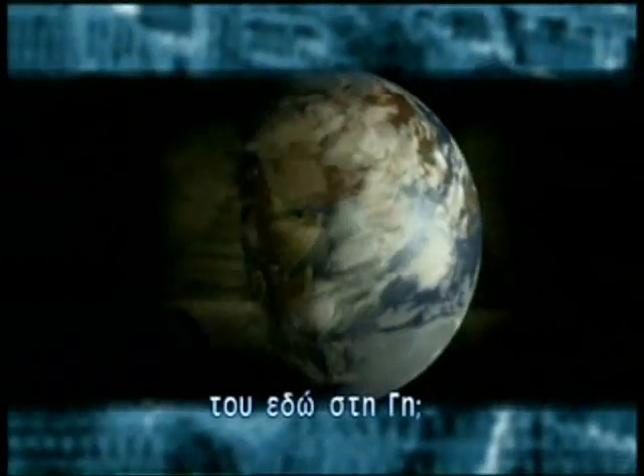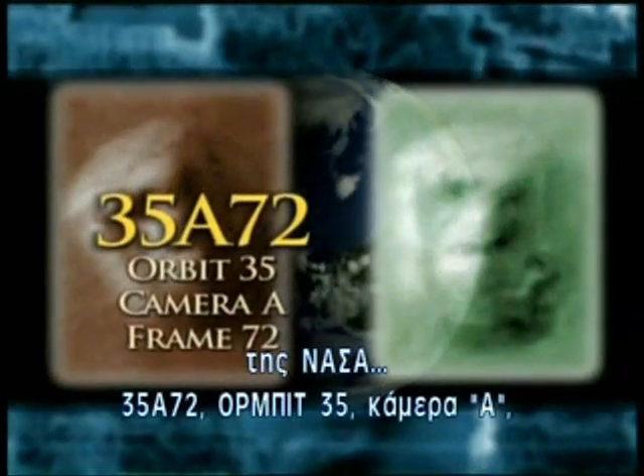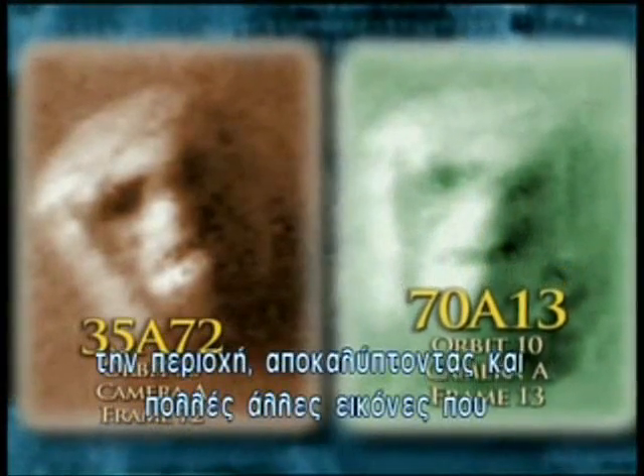There were two photographs of the head. Was this proof that the image was constructed by intelligent beings? Does this second photograph solve the mystery, or is it only the beginning of an even larger puzzle — a puzzle that has one of its most important pieces found here on Earth? These two photographs, identified by their NASA frame numbers 35A72 (Orbit 35, Camera A, Frame 72) and 70A13, also contained considerable detail about the surrounding area, revealing several other images that investigators found as exciting as the mysterious face.